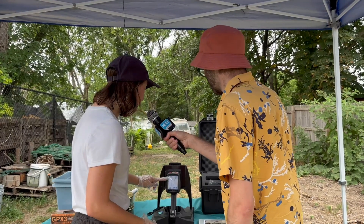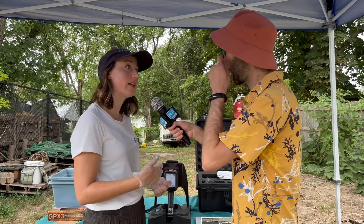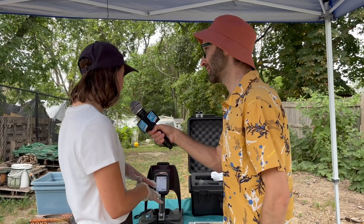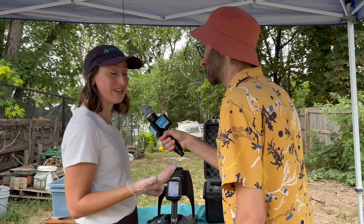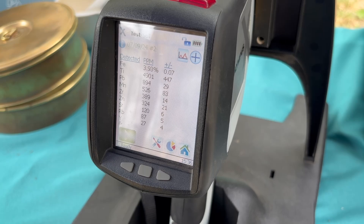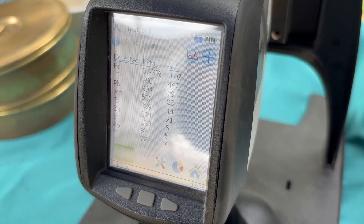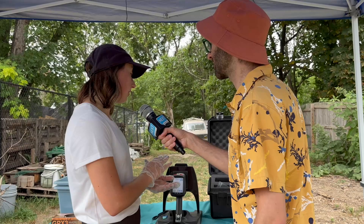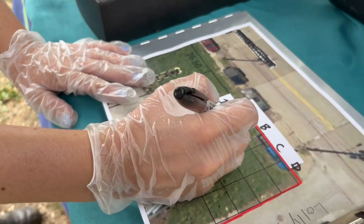So we're looking at our results. We can see the different elements that are in here. The heavy metals that we're most confident about the XRF's ability to measure are lead and arsenic. Looking down — if you remember studying a periodic table, lead is PB — and we're seeing that this sample is 894 parts per million. That's sort of high. It is relatively high. So what we're going to do now is we're going to record that result on our farm's map.